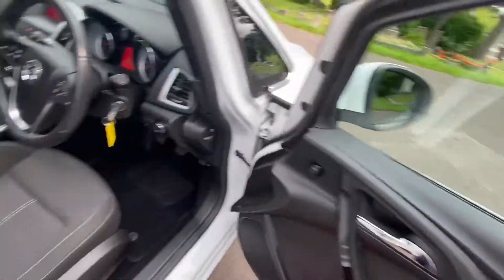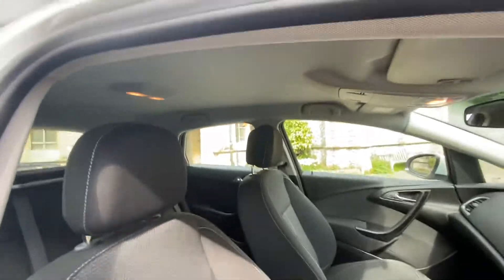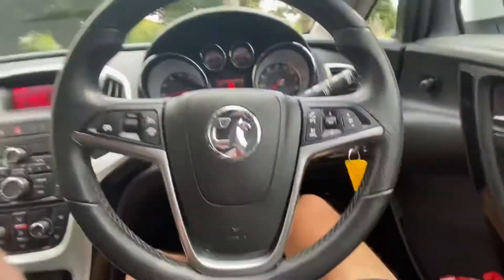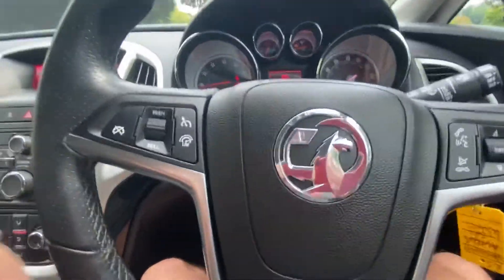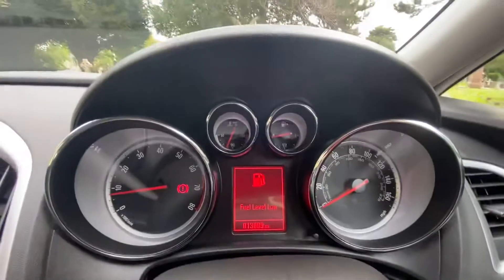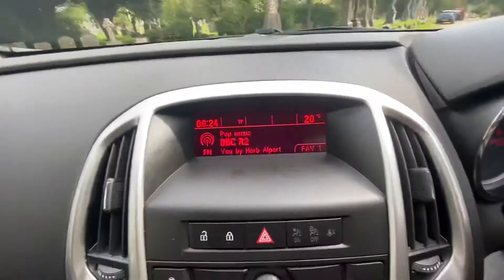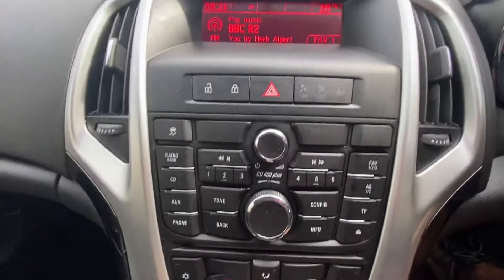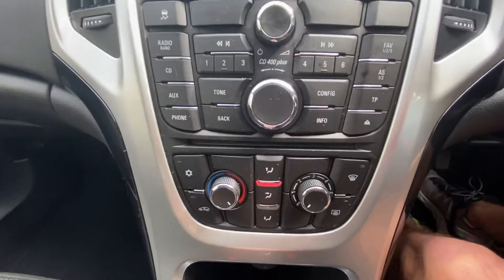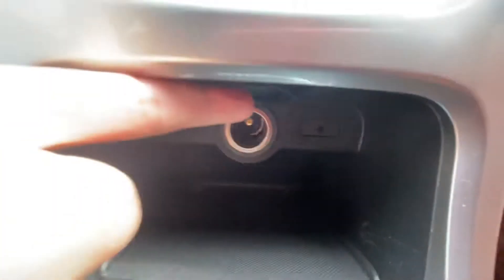Electric windows, manual mirrors. It's got black and white stitch cloth seats, gray headlining, manual seats. Bluetooth, telephone, speed limiter, cruise control. The mileage reads 13,899. It's got FM radio, CD, auxiliary, Bluetooth connection, aircon, 12-volt port, and auxiliary slot.